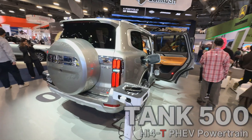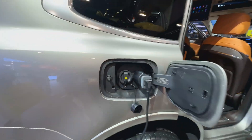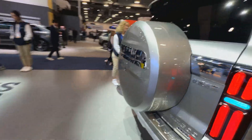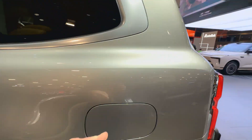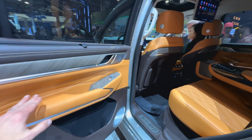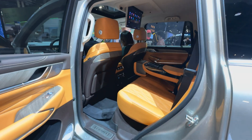This one is the Tank 500 — kind of a brutish Land Cruiser-type vehicle. It does have vehicle-to-load; you can see the AC plug with an adapter, and people charging their phones. A rear-mounted tire gives it better ground clearance and improved approach and departure angles. The interior color combination — I'd refer to it as a caramel color with brown and simulated wood — I really like it, it's quite striking.